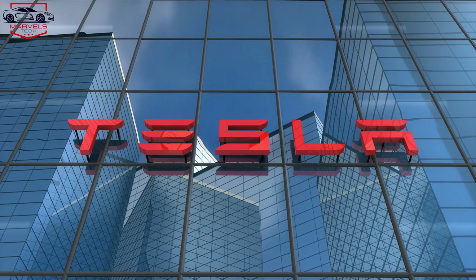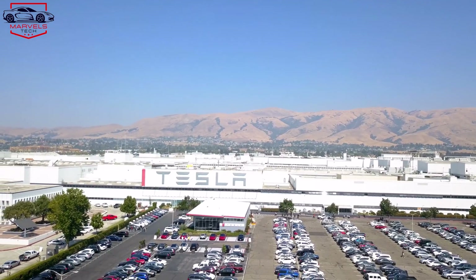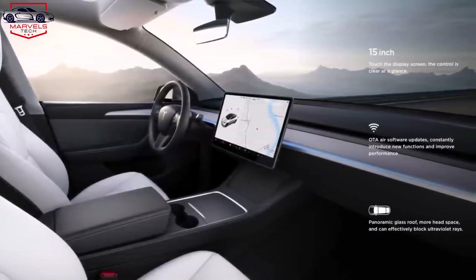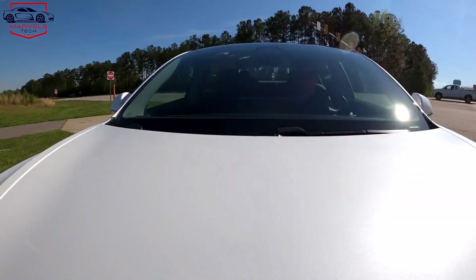This is a smart move by Tesla. Tesla's efforts to refresh and improve their vehicles are amazing. Enhancements like ventilated seats, ambient lighting, and rear displays,